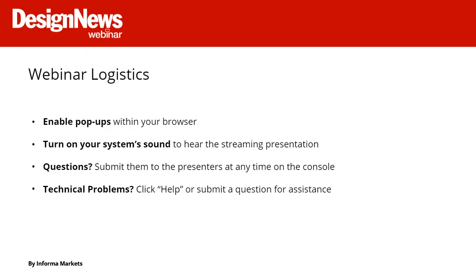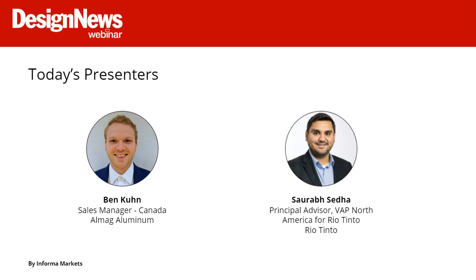We have just a few announcements before we begin. This webinar is designed to be interactive. The dock of widgets at the bottom of your screen will allow you to learn about today's speakers, download resources, share the webinar, and participate in the Q&A session at the end. The slides will advance automatically throughout the event, and toward the end we will ask you to complete our survey on the right-hand side of your screen. If you're experiencing any technical problems, click the Help widget or type your issue into the Q&A area.